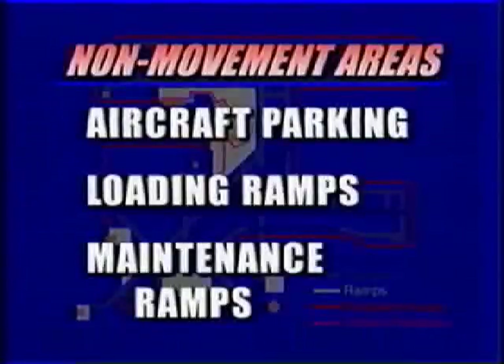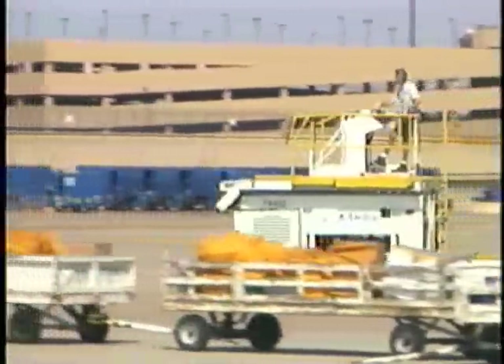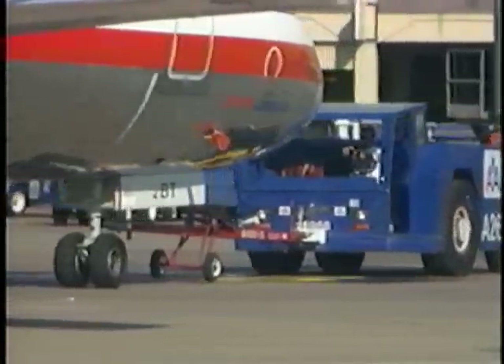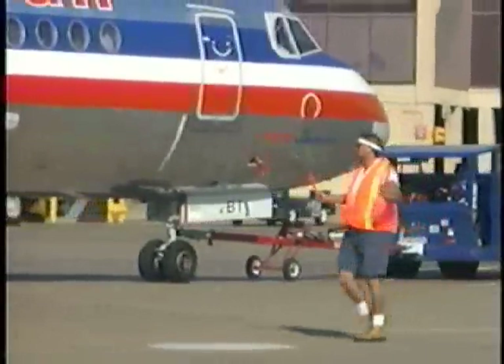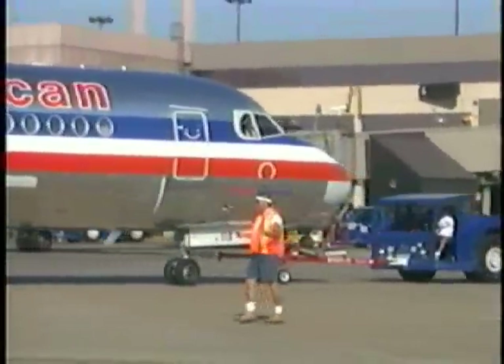The non-movement area includes aircraft parking areas, loading ramps, and maintenance ramps. When driving in these areas, exercise extreme caution due to the close proximity of the aircraft. Radio contact with air traffic control is normally not required when driving in a non-movement area. Although not typically posted, the speed limit on the ramp is usually 15 miles per hour or less. Never drive behind an aircraft that is being pushed back by a tug or one that is powering back. Stop when directed by an aircraft wing walker or find another safe direction to travel.